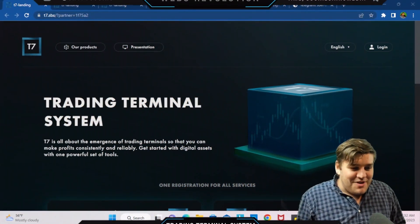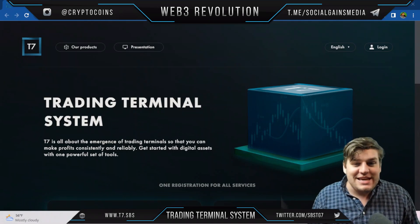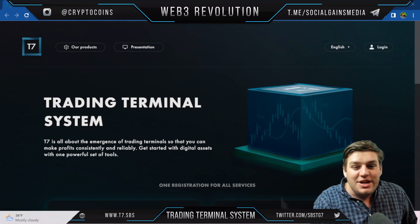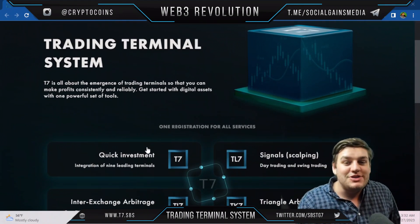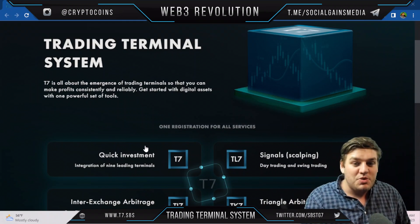Alright, how's it going my friends, welcome back to the channel. Today we are talking about T7, a really interesting project. Trading Terminal System T7 is all about the emergence of trading terminals so that you can make profits consistently and reliably, and get started with digital assets.